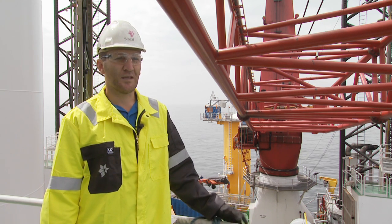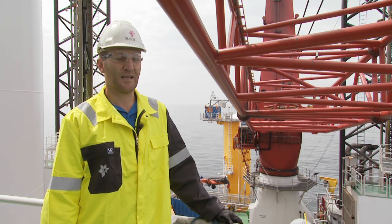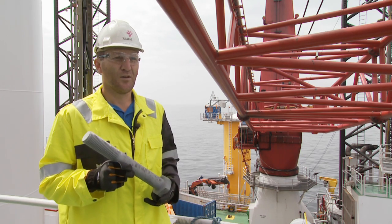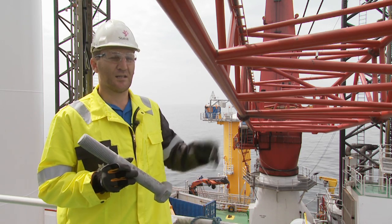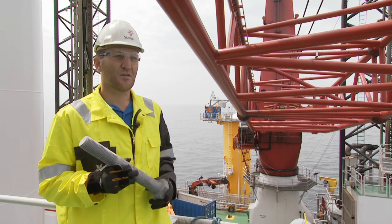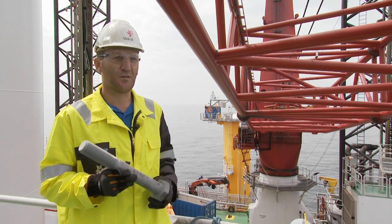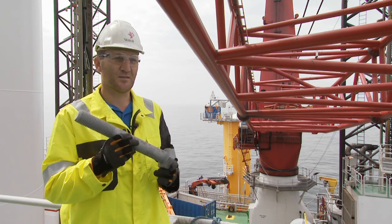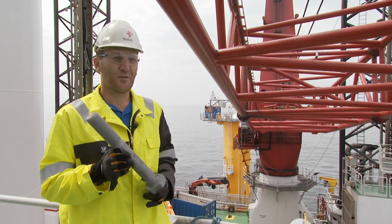Just to give you an idea of what the Siemens guys are handling every day — here you see typically the bolts we use for connecting the towers together and the blades and the nacelle. In each turbine there are approximately 600 to 650 of these, and in total on the field it's over 50,000 of these big bolts that the guys have to handle every day.